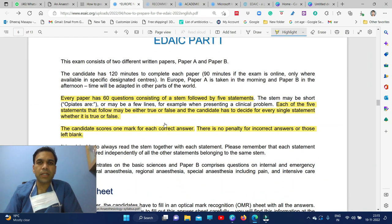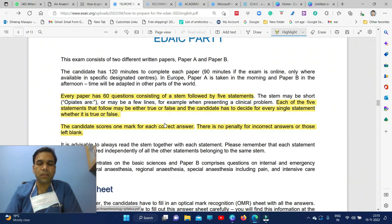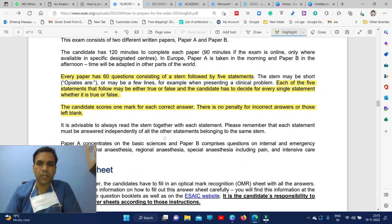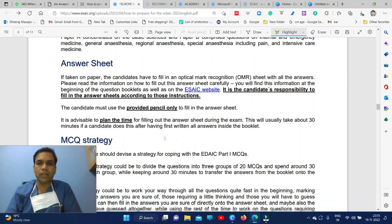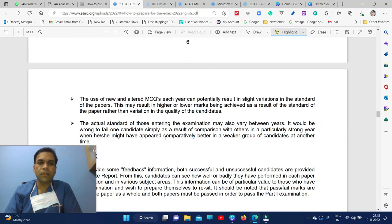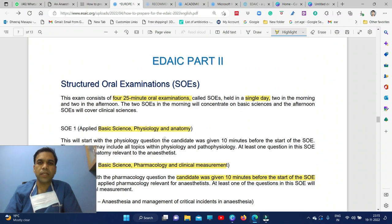Coming into the details of the EDIAC part one exam — each paper has 60 questions, each with five statements. You score one mark for each correct stem, and all five statements must be correct to get the mark. There is no penalty for incorrect answers.